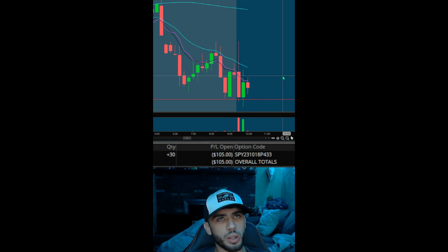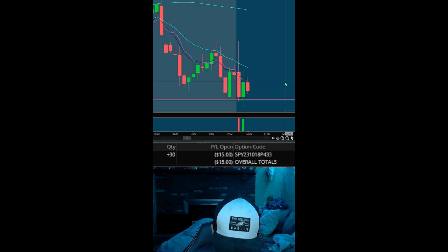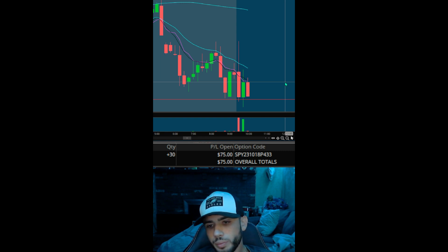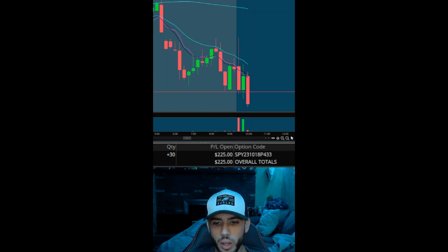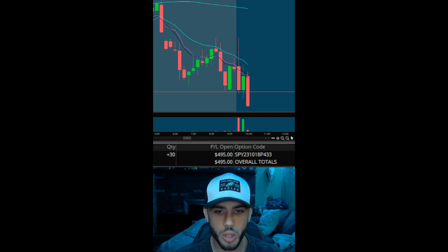Just being very stubborn here at this level. Starting to see a decent move here. I really want to see a nice move down — that's the goal. There we go. That's nice. Let's see what kind of continuation we can get here.